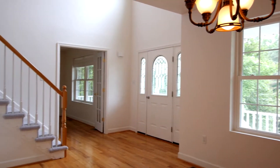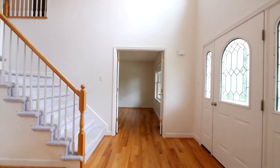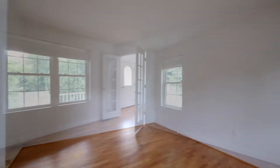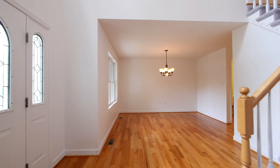We enter the home through a custom front door flanked by sidelight windows and into the two-story foyer floored with solid oak that flows into an executive office with French doors on the right and the formal dining room on the left.